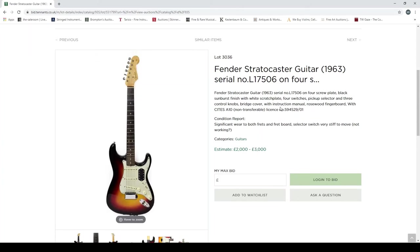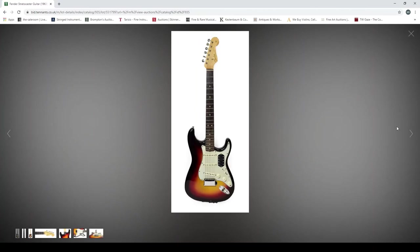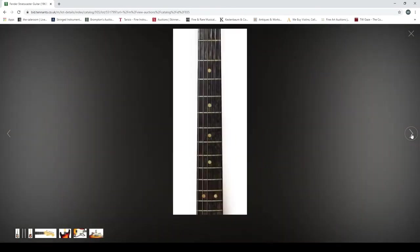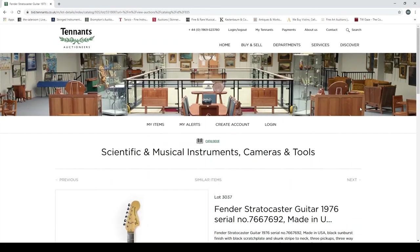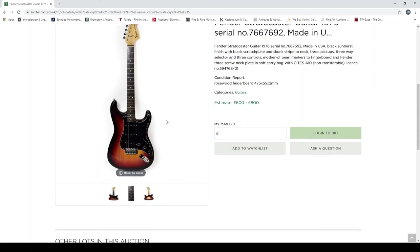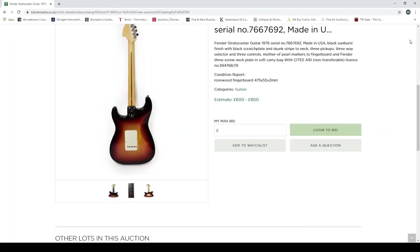A Fender Stratocaster 1963: three control knobs, significant wear to both frets and fretboard, selector switch very stiff and not working. Estimated at two to three thousand. There are a few more pictures here — this is a more respectable level of photos, but there's just no consistency in the photographs in this auction at all. Another Fender Strat from 1976 — not many pictures. If you're into Fender guitars, this auction is definitely worth checking out.